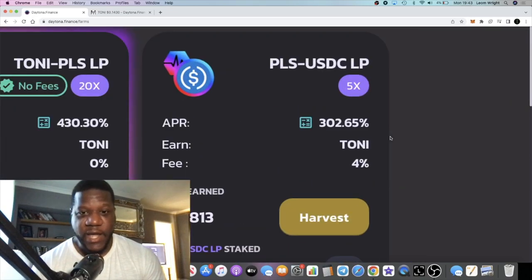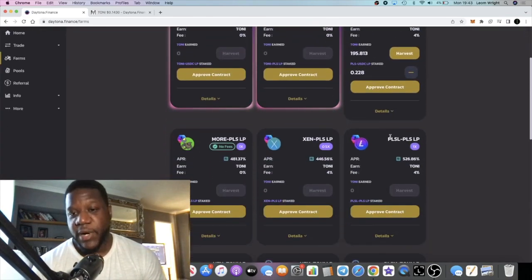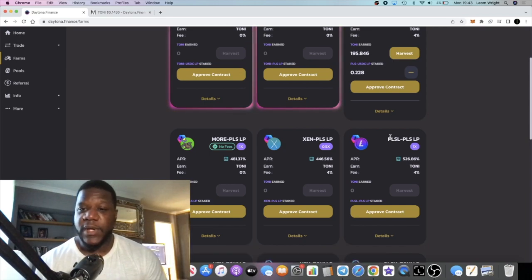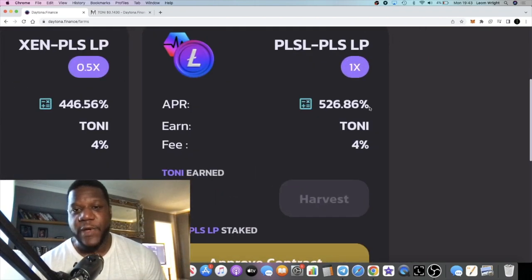I'm super happy with this farm, I'm glad that I jumped into it. There's no doubt there are going to be other farms similar to this that are going to pop up, but they're not all going to be safe. Do your own due diligence because some of these could be rugs at the end of the day — we don't know. Risk capital only.